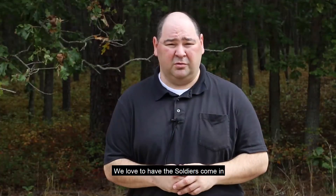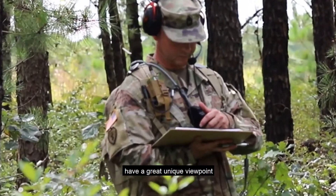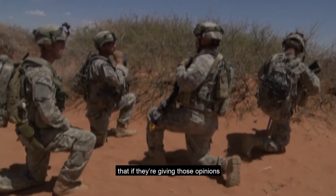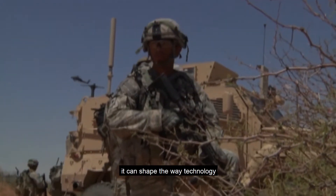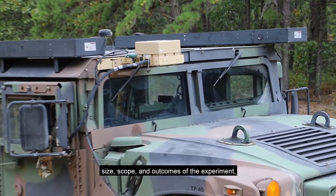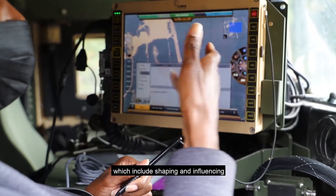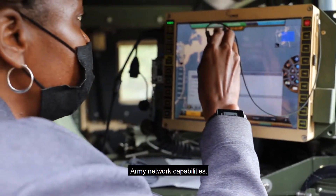We love to have soldiers come in and take a look at a technology because, in the end, soldiers have a great unique viewpoint and unique experiences. If they're given those opinions early in the technology's development, it can shape the way a technology develops from here forward. A closer look at NetModX 20 provides an idea of the size, scope, and outcomes of the experiment, which includes shaping and influencing the timeframe for delivering next generation Army network capabilities.